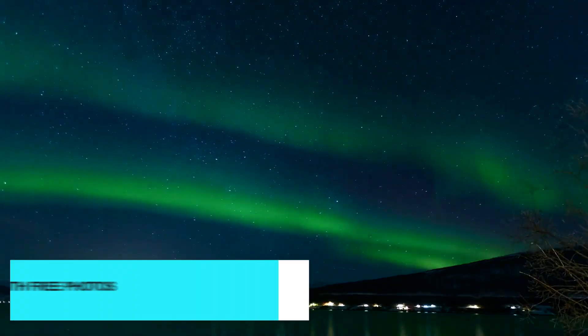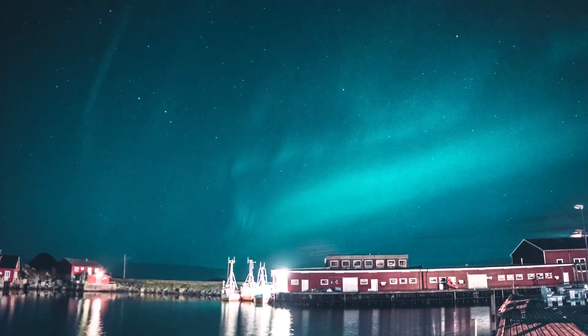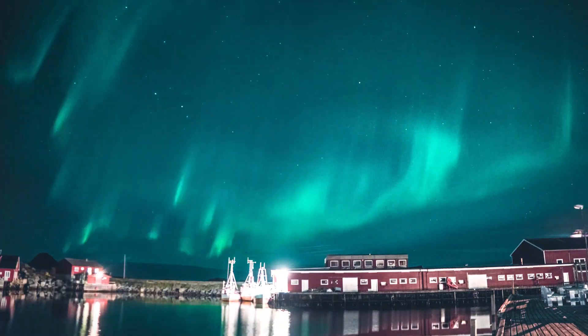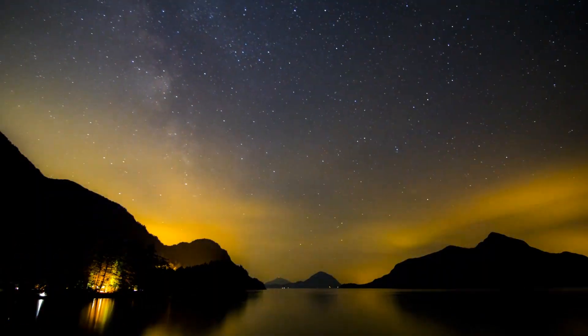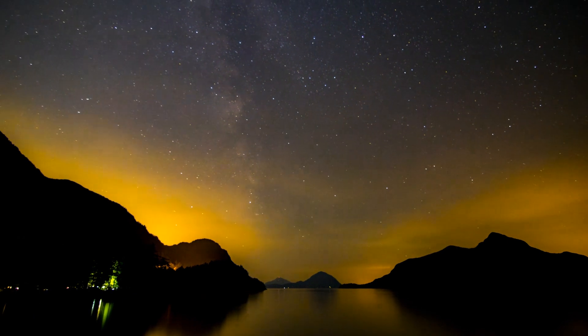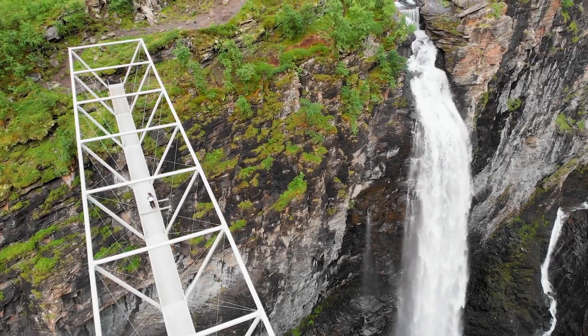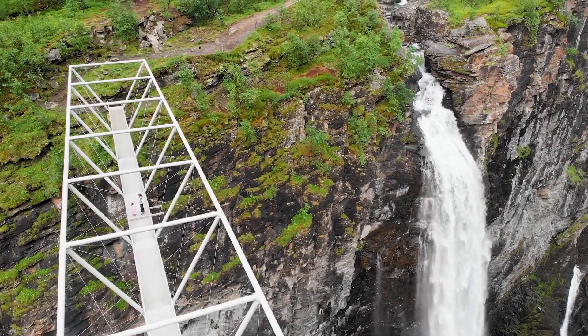And now the highlight of our Tromsø journey — the northern lights chase with free photos. Tromsø is one of the best places in the world to witness the breathtaking northern lights. Join expert guides who will take you to the best viewing spots away from city lights, increasing your chances of seeing this natural wonder. The tour includes professional photos of your northern lights experience, so you can capture and cherish these magical moments forever.